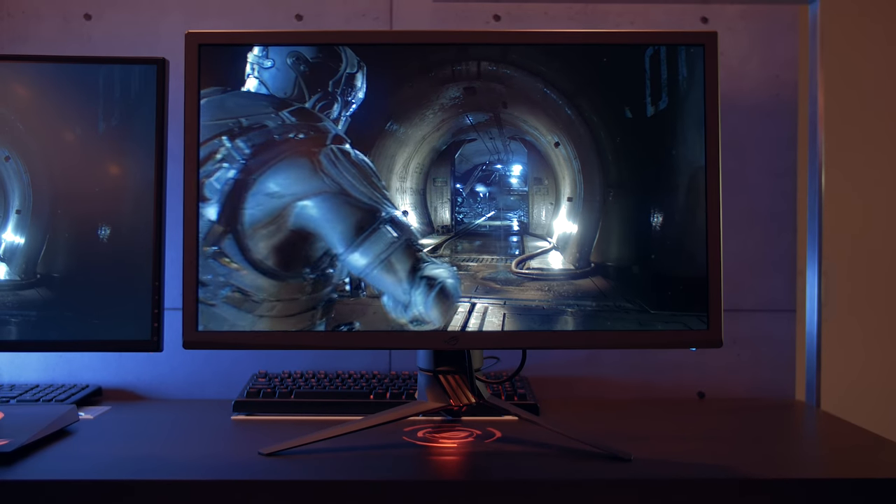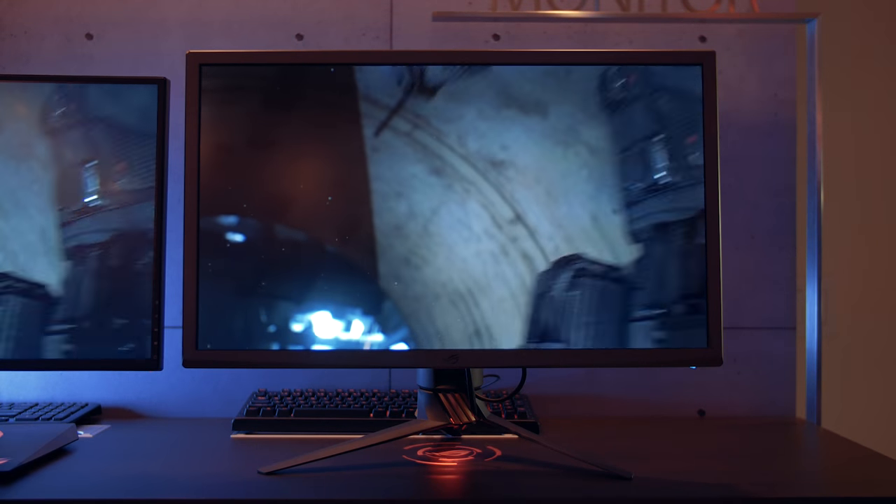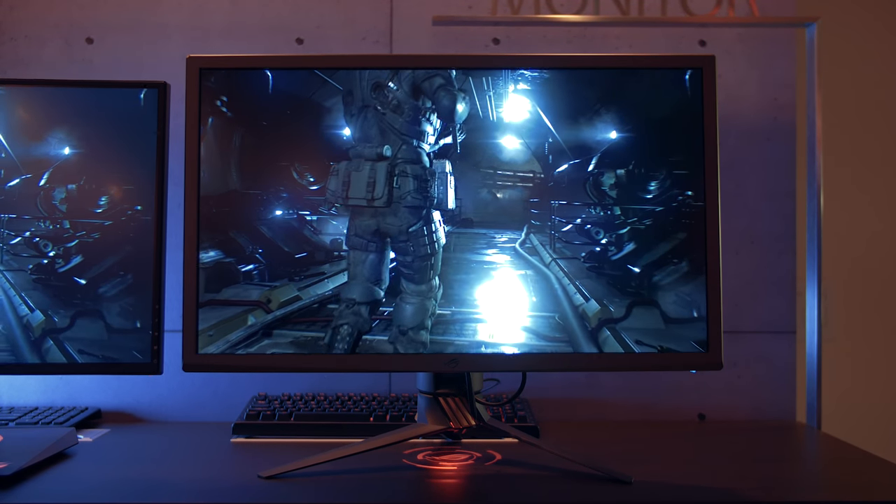So what do you guys think of G-Sync HDR? Is it something that will interest you, or do you think it will be way too expensive? Let us know in the comments down below, and stay tuned for more content from CES 2017.